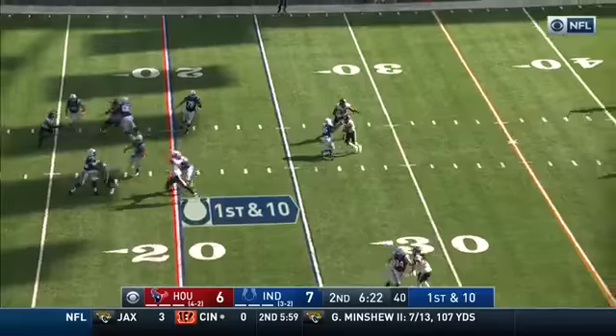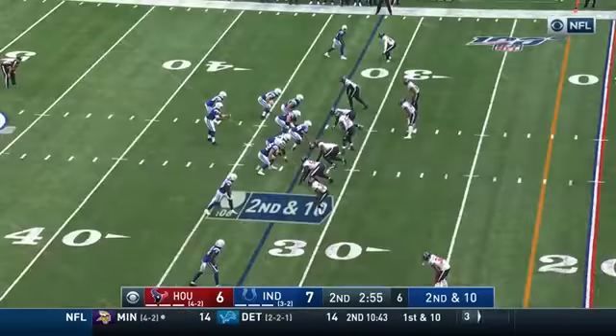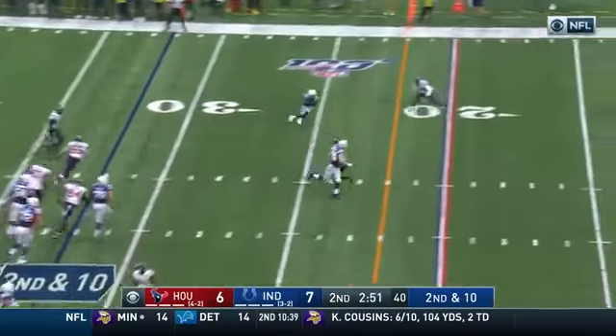This is Jacoby Brissett with time and throwing, and that's complete across the 45. This offensive line of the Colts is living up to the hype right now. Brissett — that's complete.